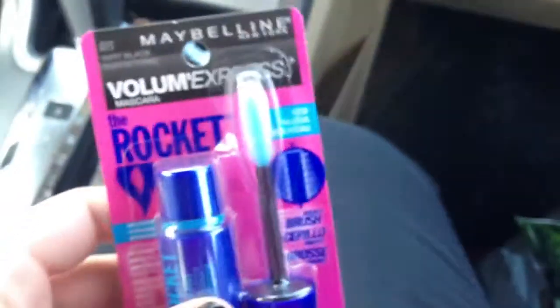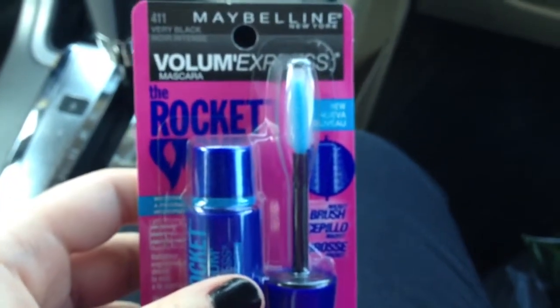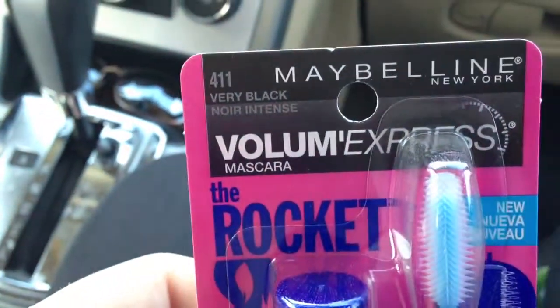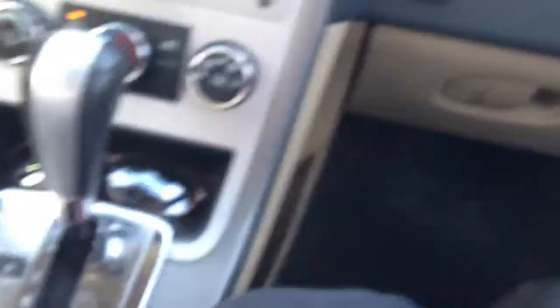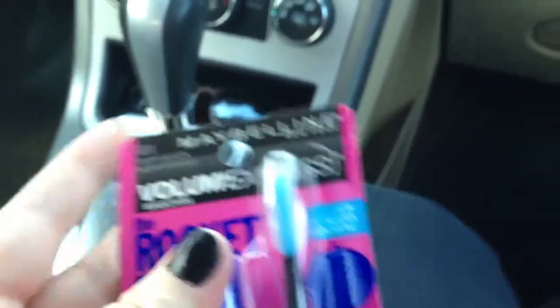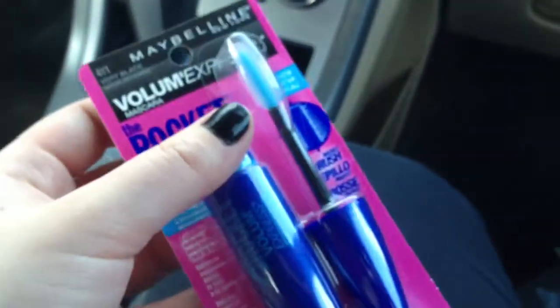I needed some mascara. This is the Maybelline Volume Express The Rocket Mascara — the waterproof one, because I only wear waterproof mascara, number 411, very black. I got very black because I like very black mascara. I really enjoyed this mascara; this is the one I've been using currently.